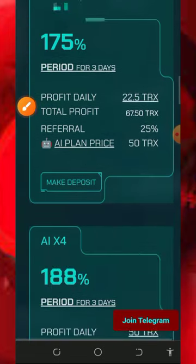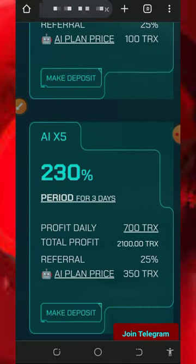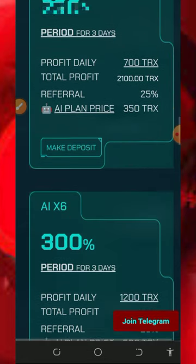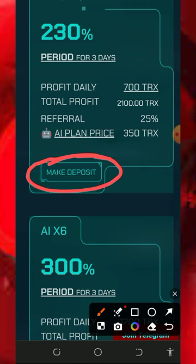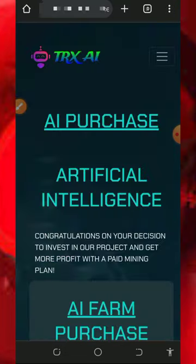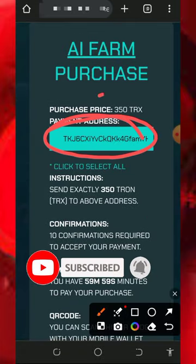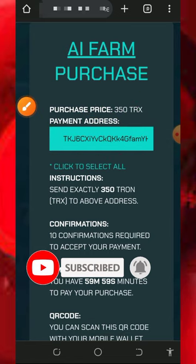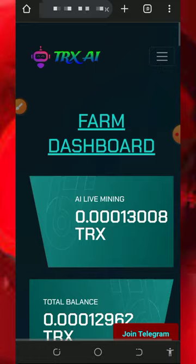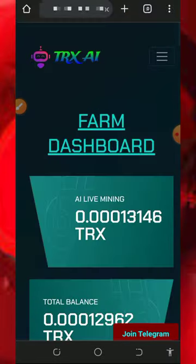If you scroll down you're going to see more plans. All you need to do is choose any of them and deposit. Make sure you update your email address before you'll be able to purchase their plan. Tap on the plan you want to purchase — assuming you choose the 350 TRX plan — and it will take you to this page. Copy the address generated for you, deposit the amount shown on the screen, then come back to your account and you'll see the plan has been activated and you are going to mine more fast.